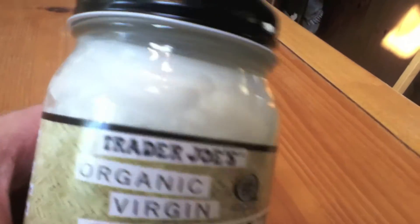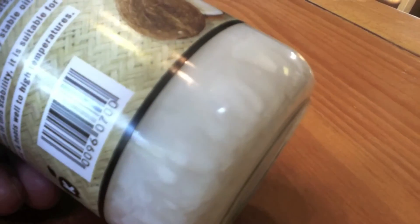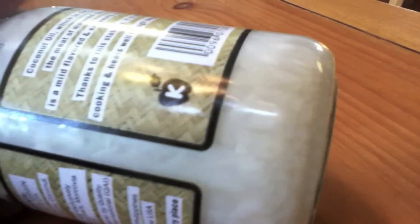And inside, this is a new jar. You can see that it looks strange, like it's formed some type of colonies in there. But I really don't think this one's bad — I think it's just some type of oil formation that creates strange patterns.